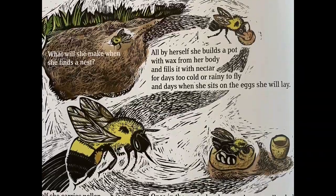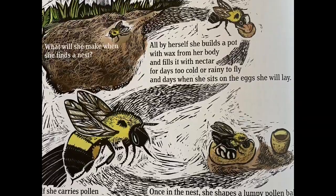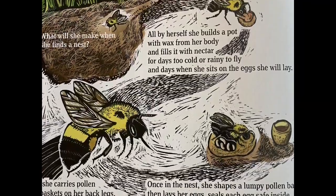All by herself, she builds a pot with wax from her body and fills it with nectar for days too cold or rainy to fly and days when she sits on the eggs she will lay.